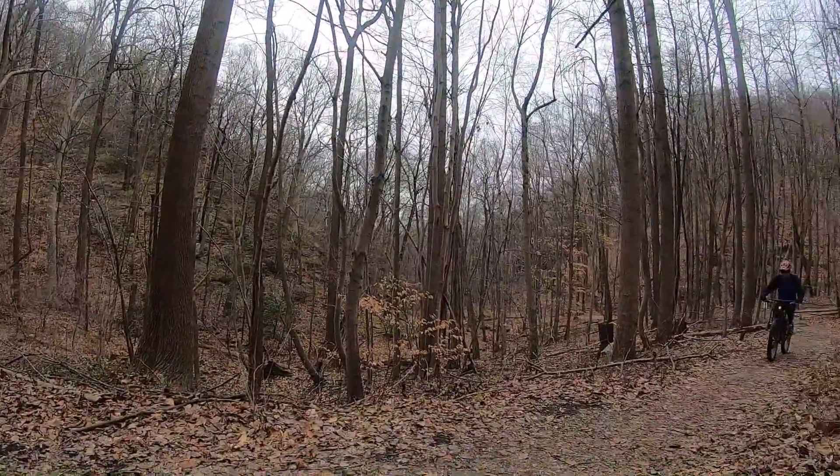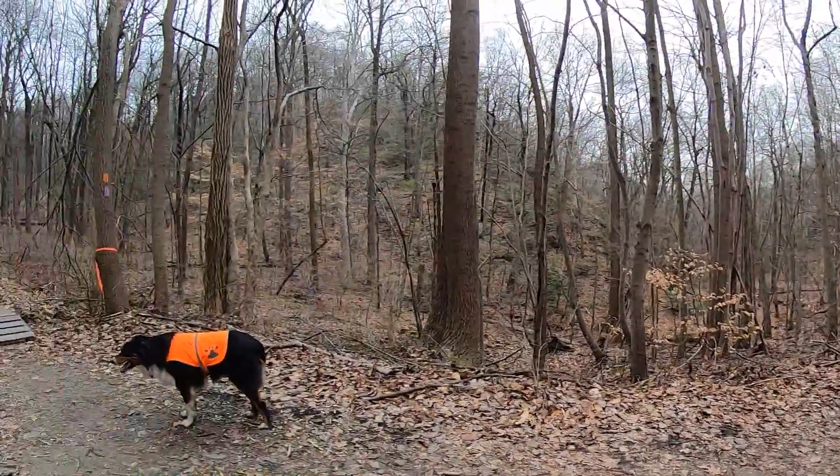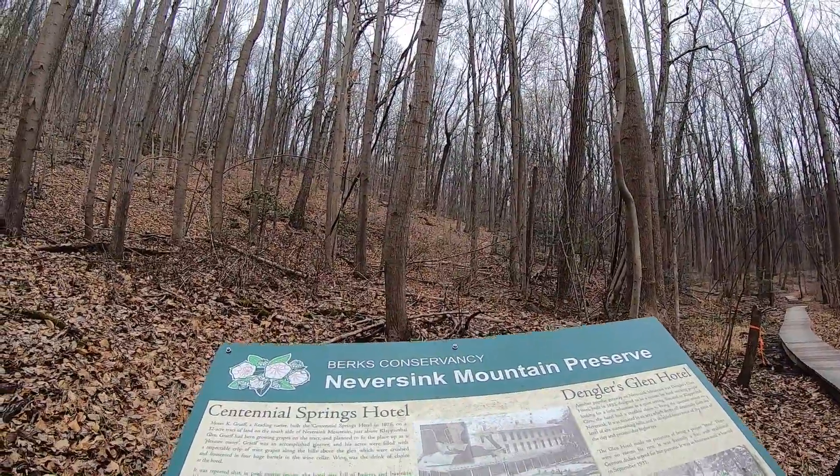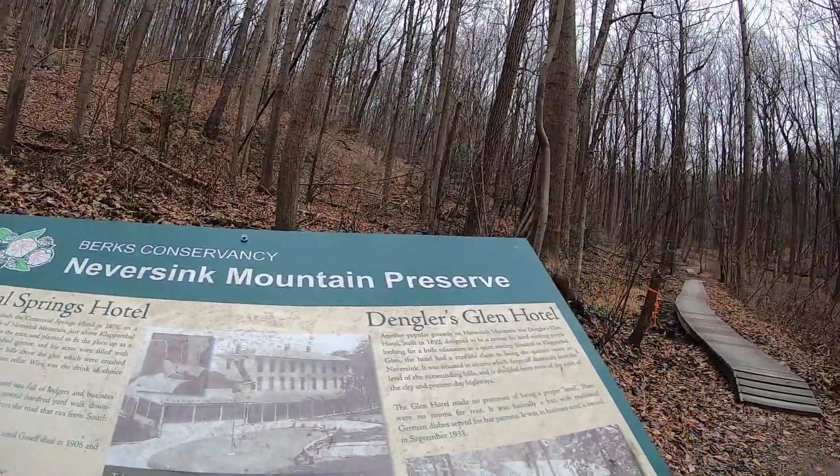We're climbing up towards Jack's Loop over the bridges here, and there are a couple of cool signs talking about some of the history. We'll see remnants of some of this on our ride today.